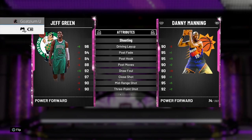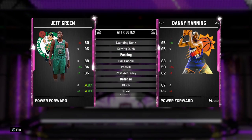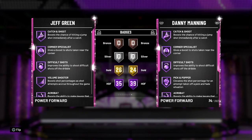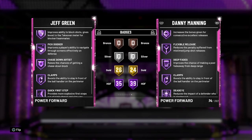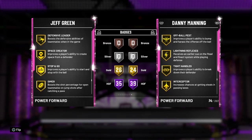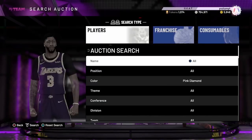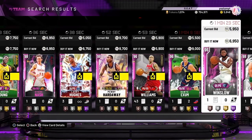Let's compare Jeff Green to Danny Manning. He has a 93 three, 96 driving layup, 95 driving dunk, 88 ball handle, 97 perimeter defense, 92 interior defense, 85 rebounding, 95 speed, 90 strength. 35 Hall of Fame badges — Floor General, Quick Draw, Hall of Fame Pick Pocket, Pick Dodger, Clamps, Intimidator. He's a defensive demon. He does have Gold Range Extender but not Hall of Fame, which is kinda tough — but you can make it happen with this card.